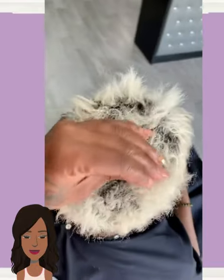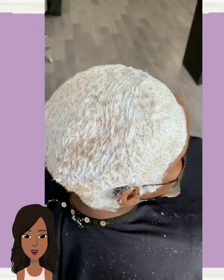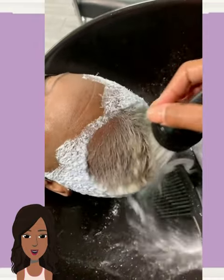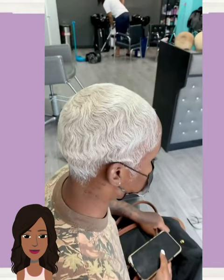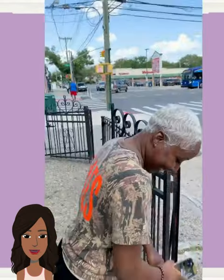So here we have a color transformation. I just knew they were getting ready to go platinum with this pixie style — so gorgeous. She looks absolutely beautiful.